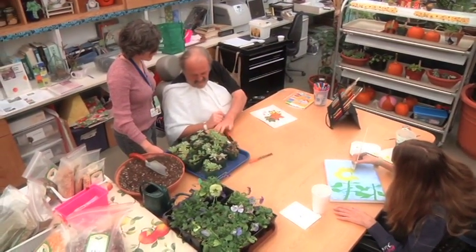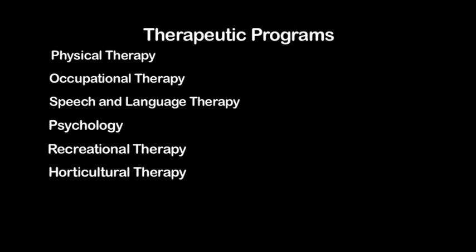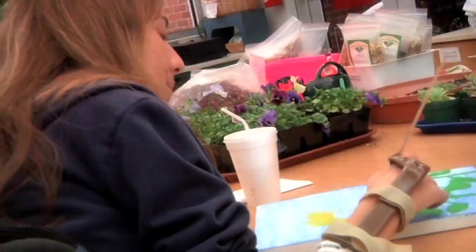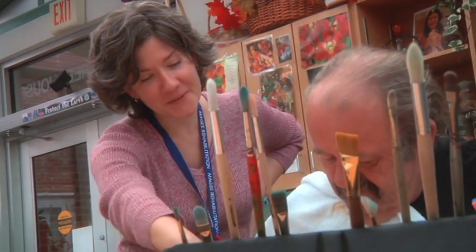Patients are involved with a number of different therapies at McGee: physical therapy, occupational therapy, speech and language therapy, psychology, recreational therapy, horticultural therapy, respiratory therapy, and also art therapy, which is one of the additional therapies we offer here at the hospital. Art therapy allows patients to express themselves creatively and talk about their disabilities.